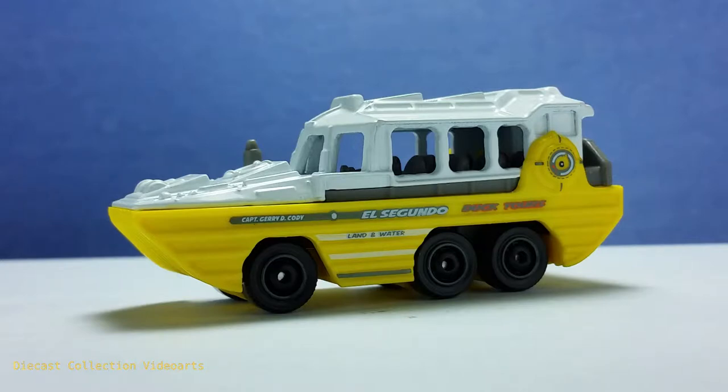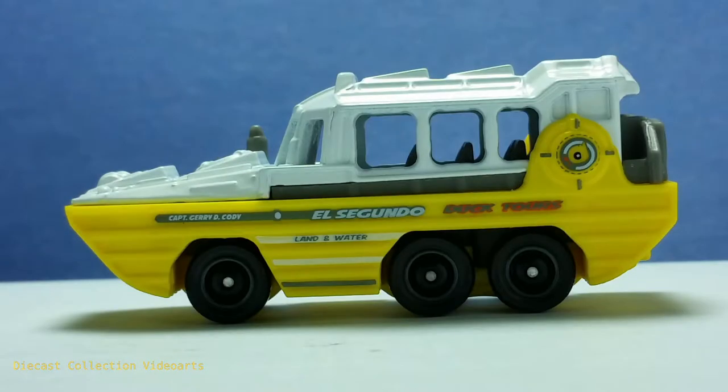The Duk Duk is a multi-platform vehicle — it can run on land and on water as well. Based on its design it looks really unique, and we will see more of the Duk Duk in this video.